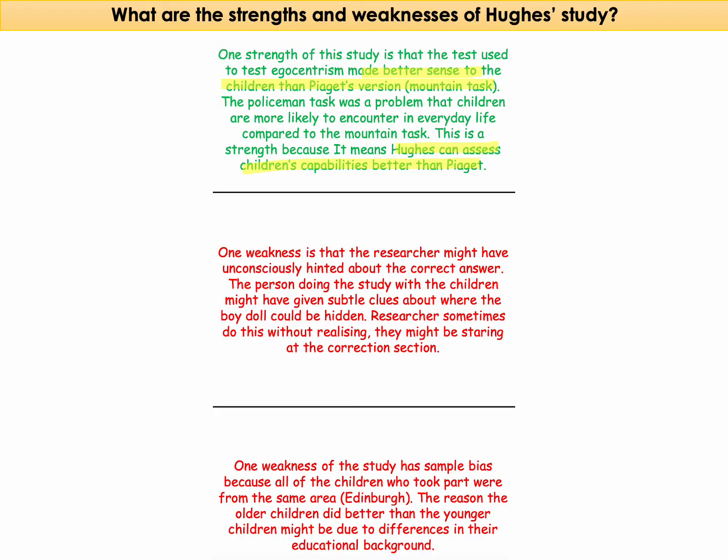However, the researcher might have unconsciously hinted at the correct answer — they might not have meant to, but could have accidentally given subtle clues, like looking in the direction where the boy could be hidden. This could be an issue because it means children weren't actually demonstrating non-egocentrism, but were just given hints about the correct answer.